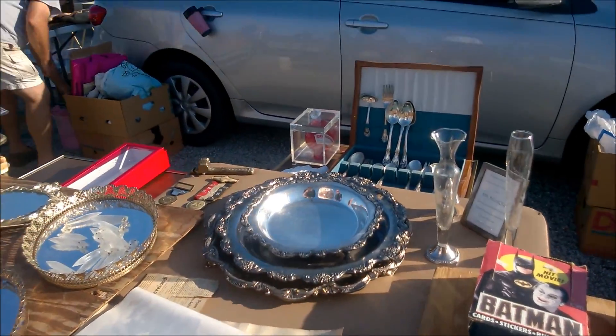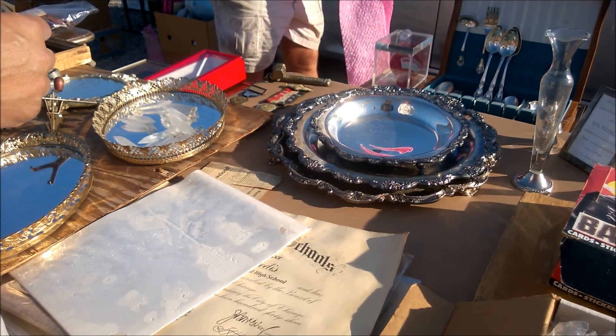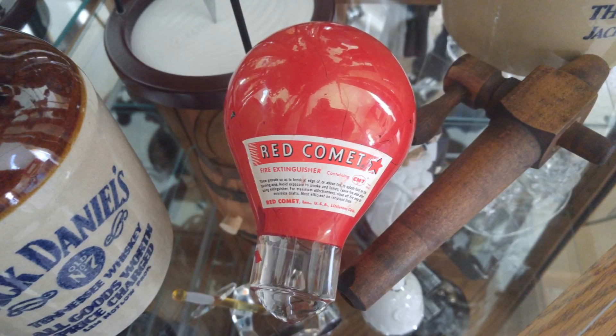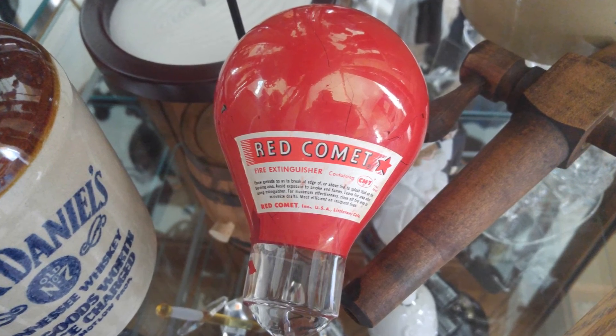Behind those plates there is a fire extinguisher grenade. The guy wants 10 bucks for it, which my dad ended up buying. Here's a picture of what it looks like up close, since I did such a shit job of filming. It's pretty damn cool. I've seen one of these before on TV, but not in person.